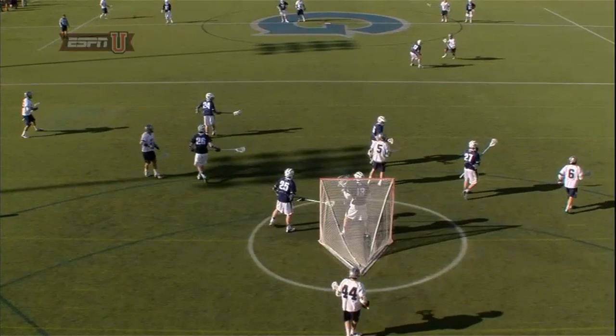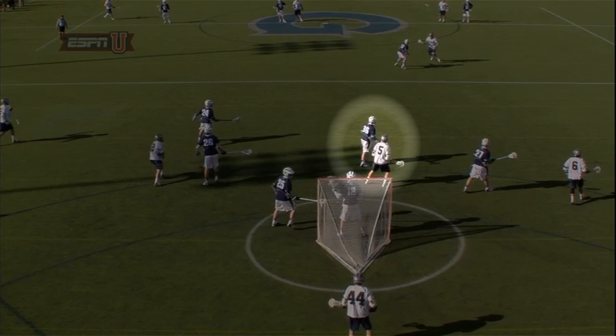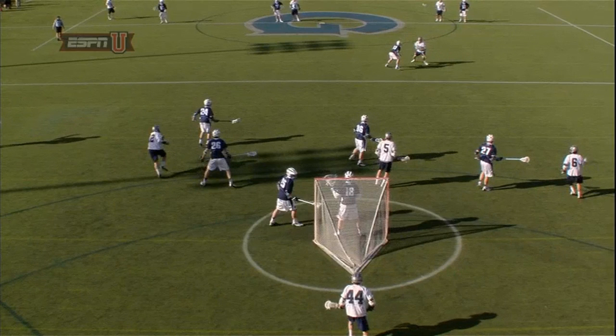As McCormick split-dodges, Villanova midfielder Mark Jackson, number 36, is going to slide the ball off of Georgetown's Bo Stafford, number 5 in white.